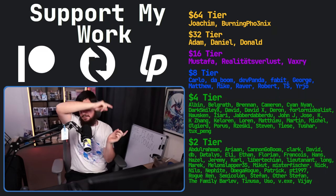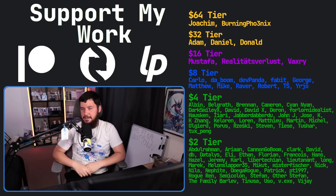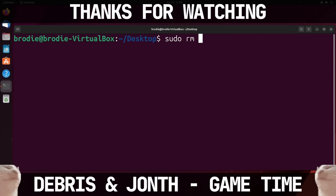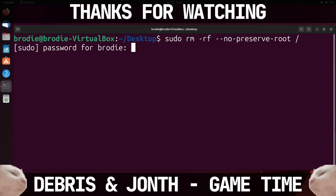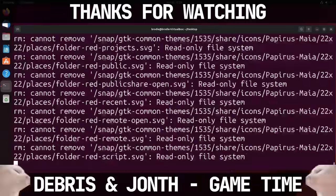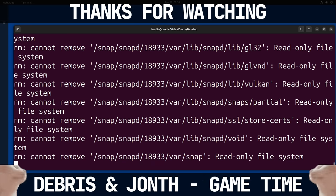If you liked the video, go like the video. And if you really liked the video and want to become one of these amazing people, check out the Patreon, Scribes, or LiberaPay — link in the description down below. That's going to be it for me, and the day of reckoning is upon us. We'll see you next time.